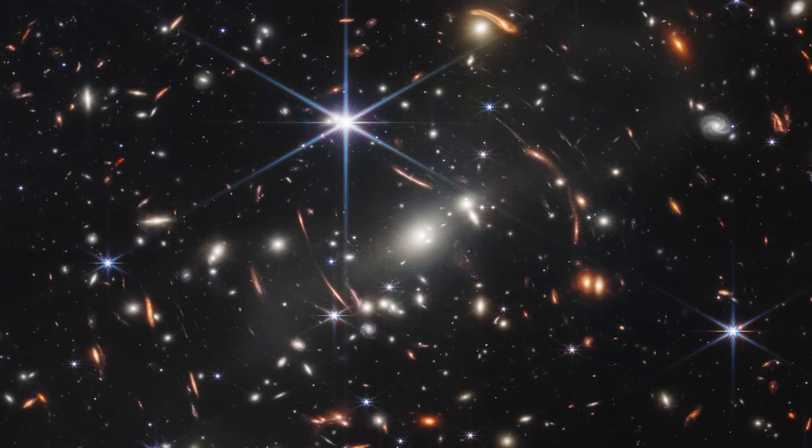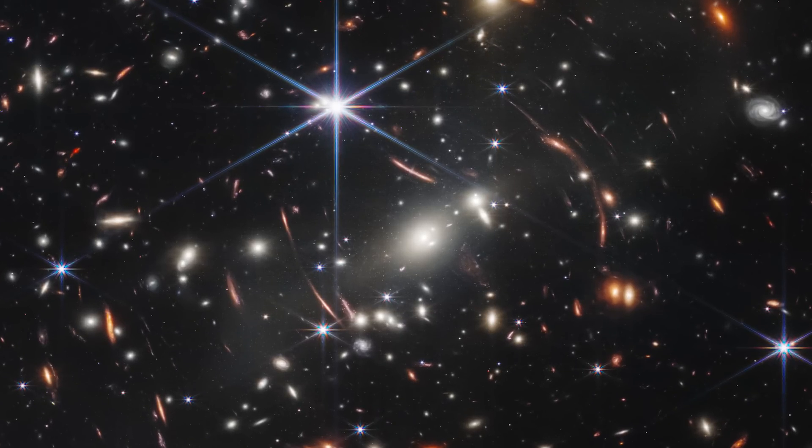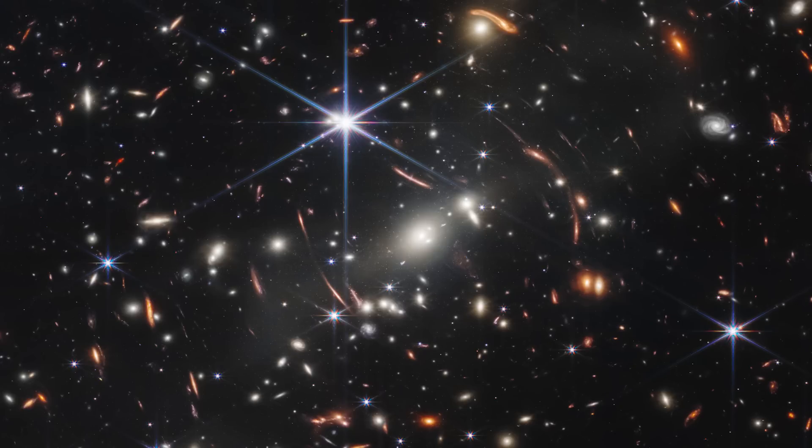Now, looking at the image itself, here is the full image. The first thing you're going to notice is that large galaxy cluster in the center — that lighter colored galaxy. This is a galaxy cluster that is closer to us, about 4.6 billion light years away, and it's an absolutely massive galaxy cluster. But the entire image is actually covering a very small area of the sky — about the same size as a grain of sand held out at arm's length. So that is a very, very tiny area, yet you're seeing these thousands of galaxies.